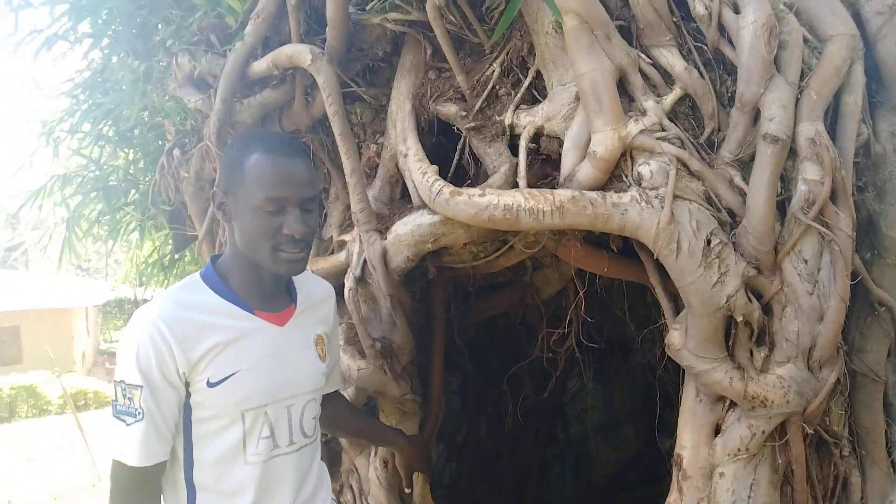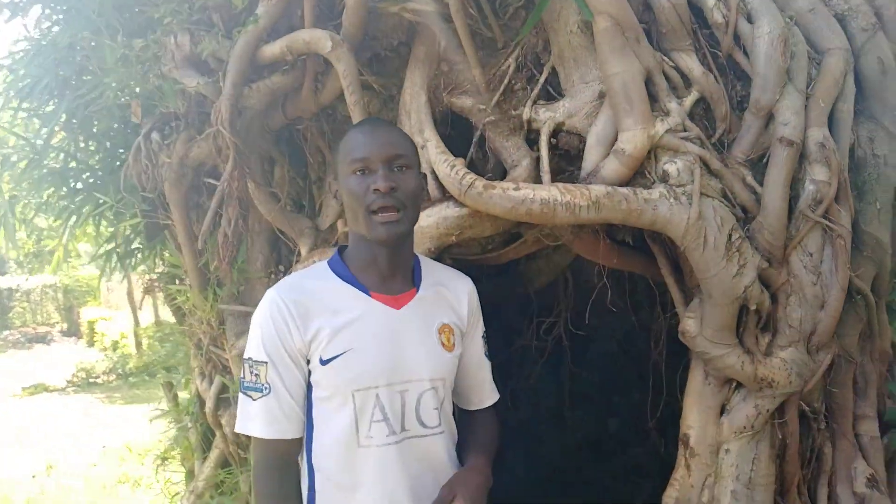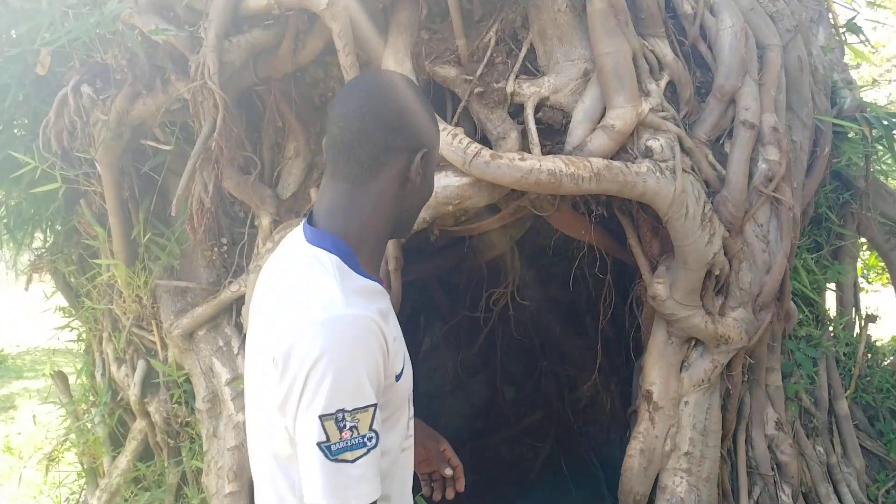This cave is believed to have served so many roles during those days — the pre-colonial days.